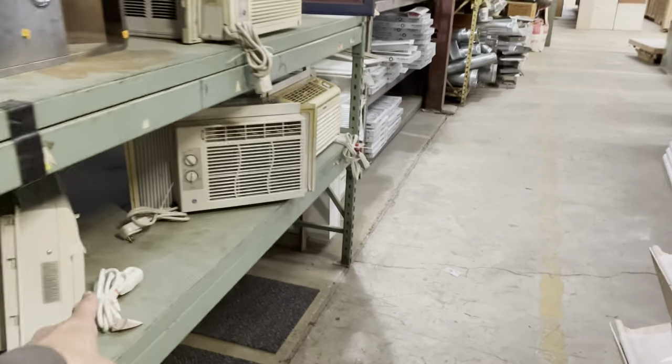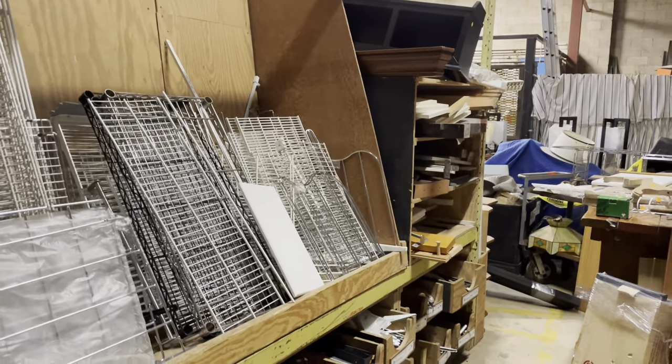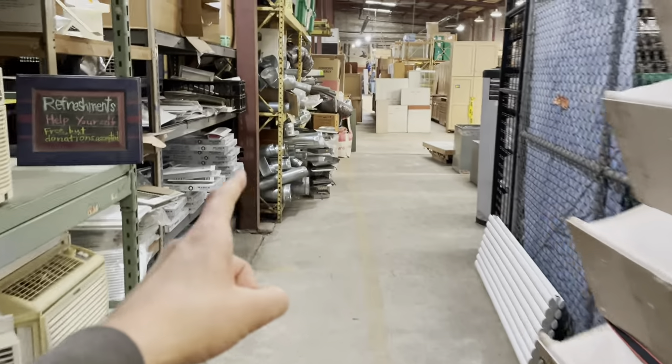There's HVAC over there. We've got window units here. This is our shelving section — supports and shelves. More HVAC is there as well.